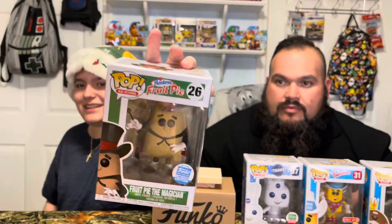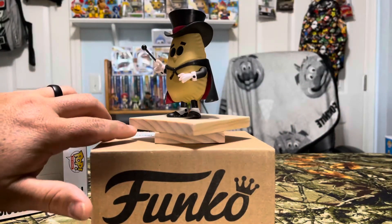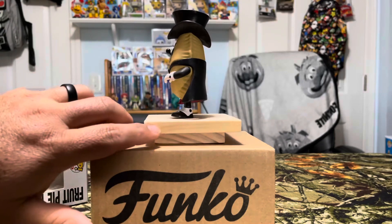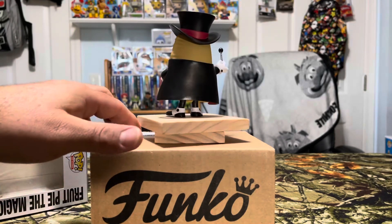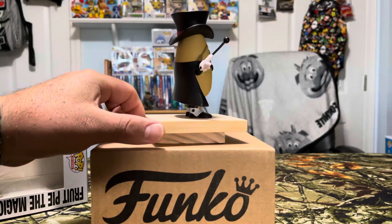I remember these — Hostess Fruit Pie! Fruit Pie the Magician, Funko limited edition. Look at that — that made me want to go eat one right now. Fruit Pie the Magician with his little magic wand, his magic hat and cape, little white gloves with buttons on them, and fancy shoes.